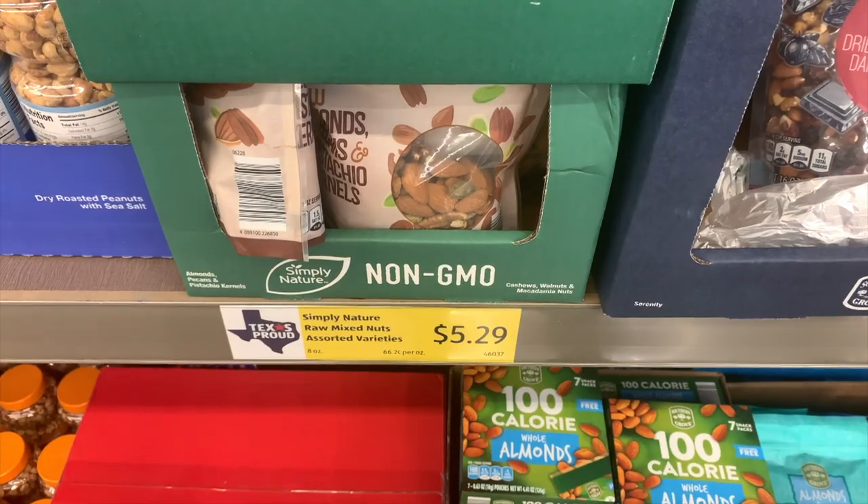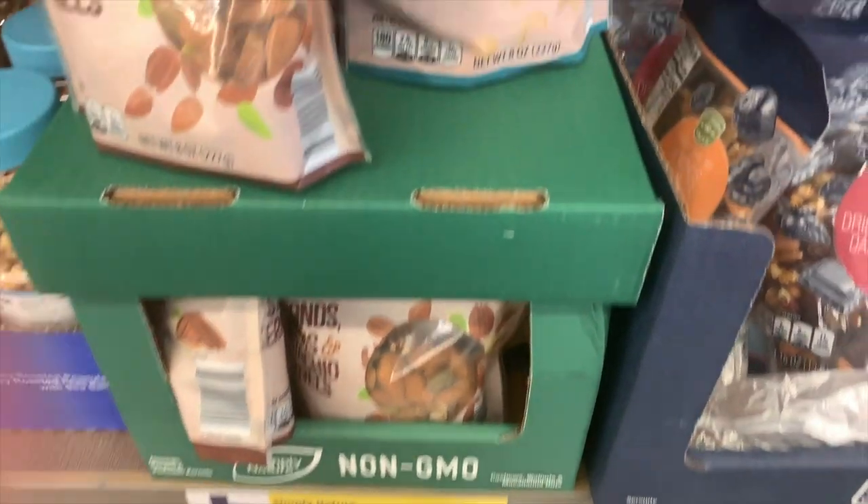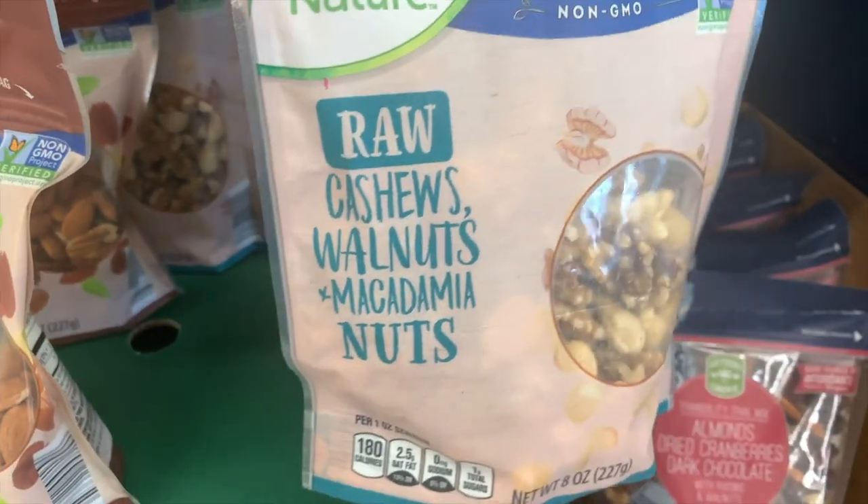The last find in the fat category are nuts. These are raw nuts — a combination of cashews, walnuts, and macadamia nuts. These fit in the okay category for keto: six grams of carbs per one-ounce serving size, two grams of fiber, one total gram of sugar. Just a handful would be perfect. A lot of times I use these over salads. Good find at $5.29.